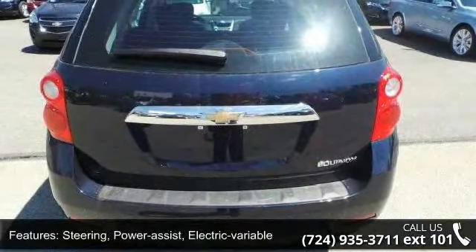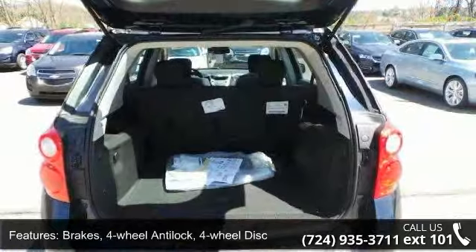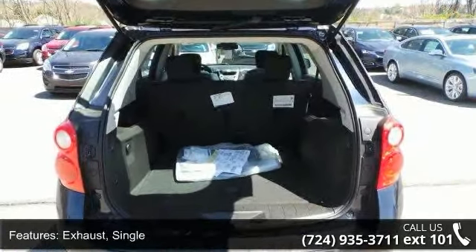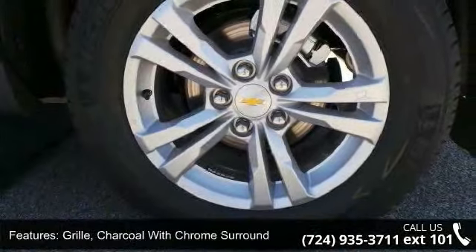Brakes: 4-wheel anti-lock, 4-wheel disc. Exhaust: single. Grille: charcoal with chrome surround. Headlamps: halogen composite with automatic exterior lamp control. Glass: tinted.